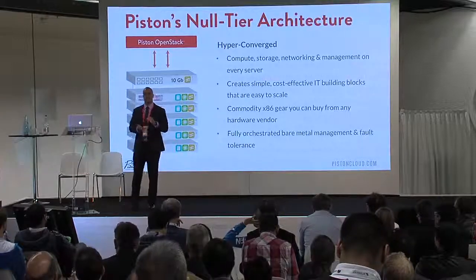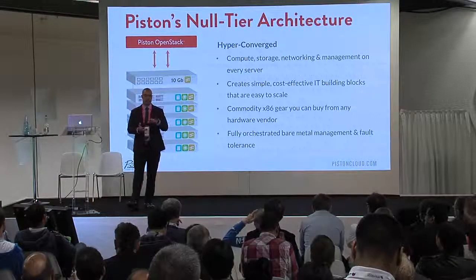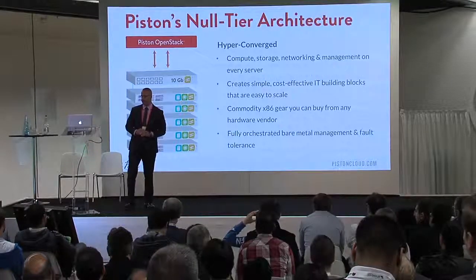It makes for a very easy-to-install base. For example, if you want to replace servers, you basically scale in, pop the server out, do maintenance on it, and put it back in. Very, very simple.